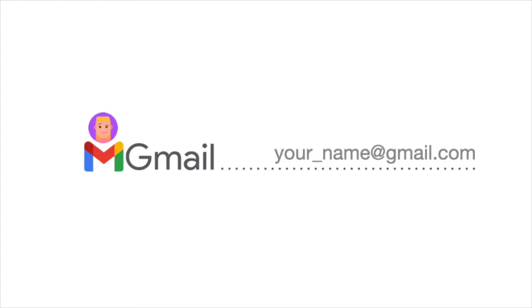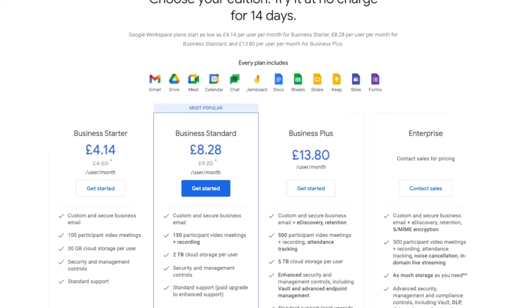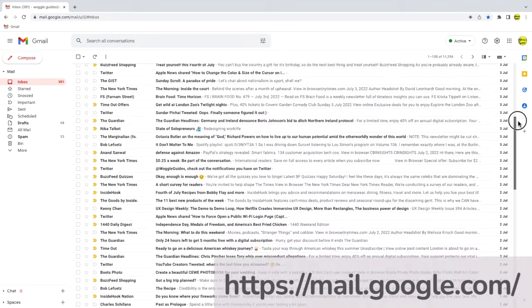So let's now take a look at the advantages of using Gmail. Gmail is completely free to use. Whilst paid for versions of Gmail are available for businesses, the most widely used version is completely free to set up and use and offers the majority of the features of the paid versions of Gmail.